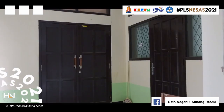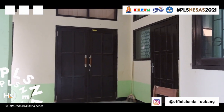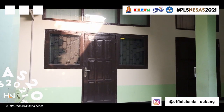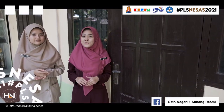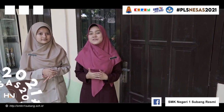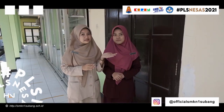Nah di belakang kita ini adalah ruang multimedia, digunakannya untuk rapat. Dan ini adalah studio SMK Negeri 1 Subang, di mana kami X School Hopper memproduksi video-video untuk ditayangkan di seluruh sosial media SMK Negeri 1 Subang. Tempat di sebelahnya adalah lab jurusan akuntansi.